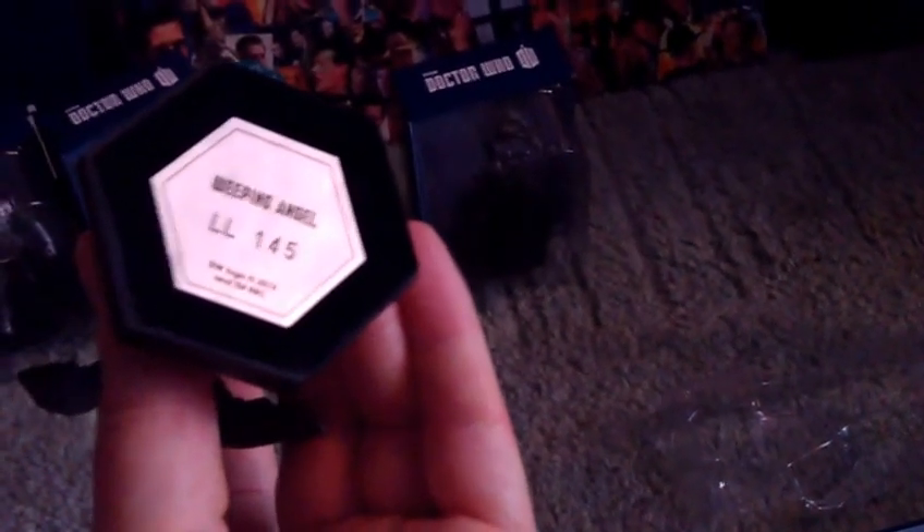The base says Weeping Angel with a metallic thing, and L-L-1-4-5 — a designated number. Little hexagon base there. It is weighty. I like the detail — there are some nice chips and dents on her, which makes the angel look like a well, long-lived angel. But not crumbly, just dented.